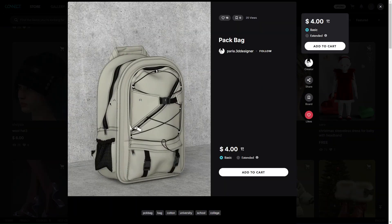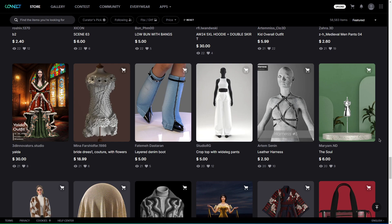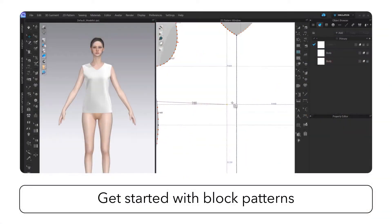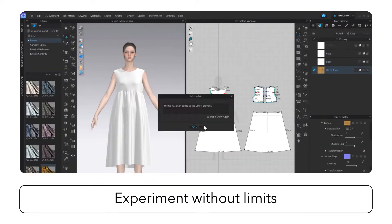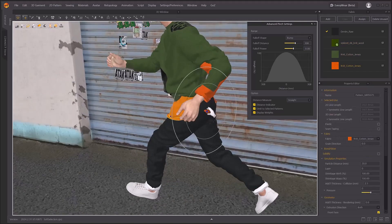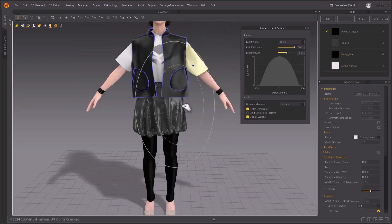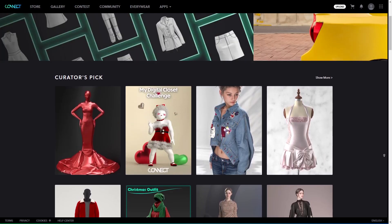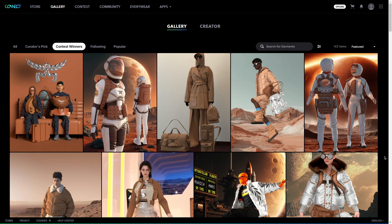Kinect is a platform from Claw Virtual Fashion, the team behind Marvelous Designer and Claw 3D. Claw is a 3D garment design software mainly focused and tailored for fashion designers, while Marvelous Designer is a similar software but more oriented towards film, gaming, and computer graphics in general. Claw actually reached out for a collaboration and was wondering if we are interested in reviewing their platform, Kinect.